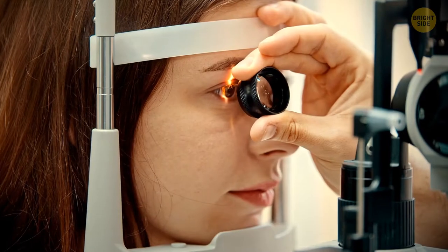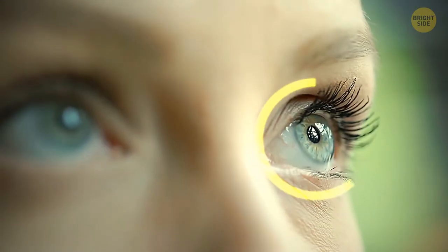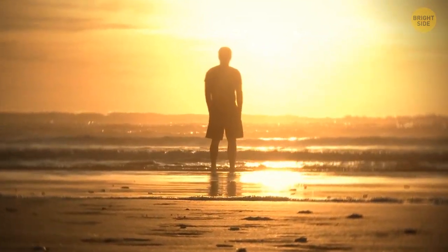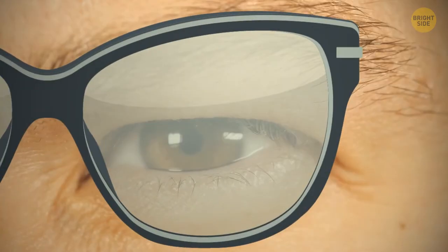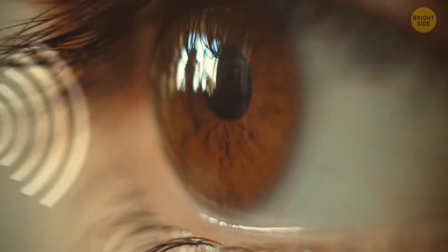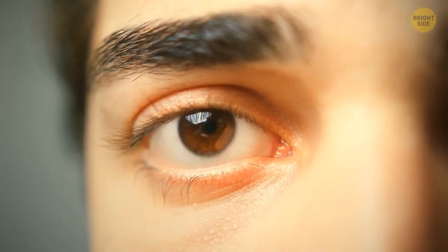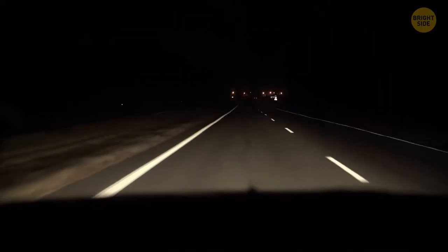Eye pigmentation impacts your vision. People with lighter eye colors are more sensitive to light and may feel uncomfortable on sunny days. Their irises contain less pigment for sun protection, but melanin acts like natural sunglasses, giving light-eyed people better night vision. On the contrary, dark-eyed people cope better with bright light during the day and are less blinded by car headlights at night.